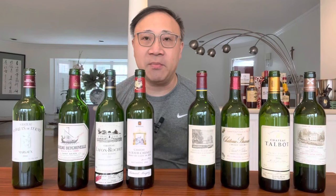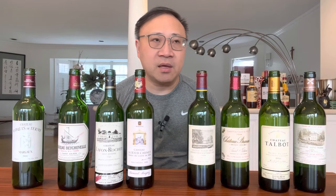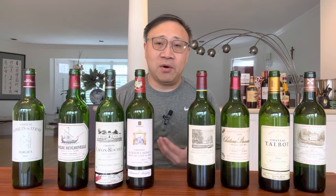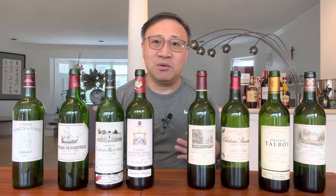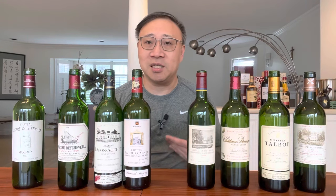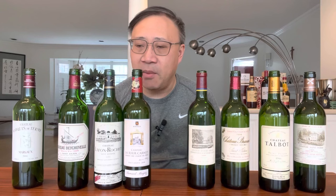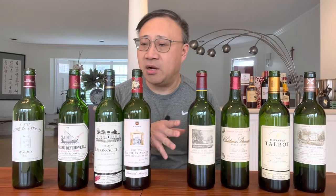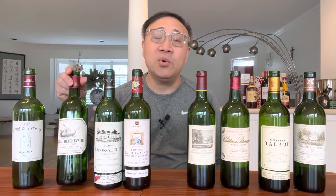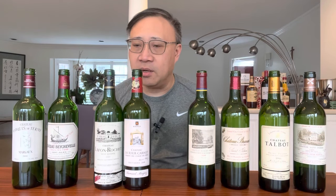Now for the fun part — I'm going to let subscribers vote in a poll in my community section to choose the wine I'll try next. I'm excited to revisit all of these. The good news about fourth growths is they're normally in stock, always available, and reasonably priced. The top-priced wine is Duhart-Milon at $175, and Béychevelle is $200 — which I think is correct given its quality.